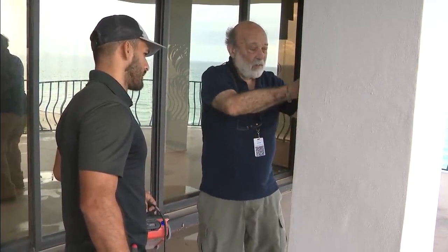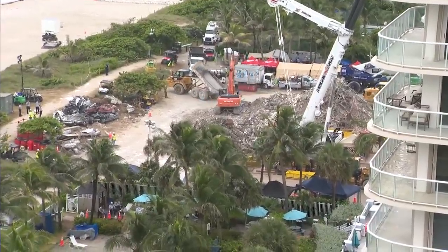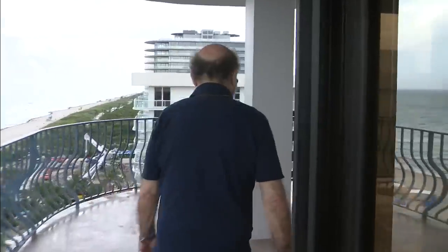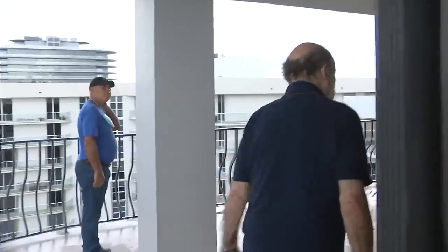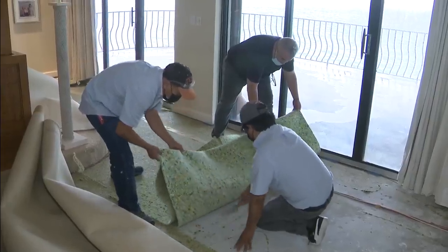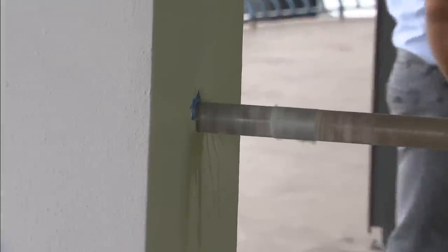The man Surfside hired to investigate the cause of the Champlain Towers South collapse — Alan Kilsheimer of KCE Structural Engineers — is taking us with him as he searches for clues at nearby Champlain Towers North. He notes the slab was poured as it was going to be a roof, and they may encounter waterproofing or roofing material before drilling into the structural slab below.